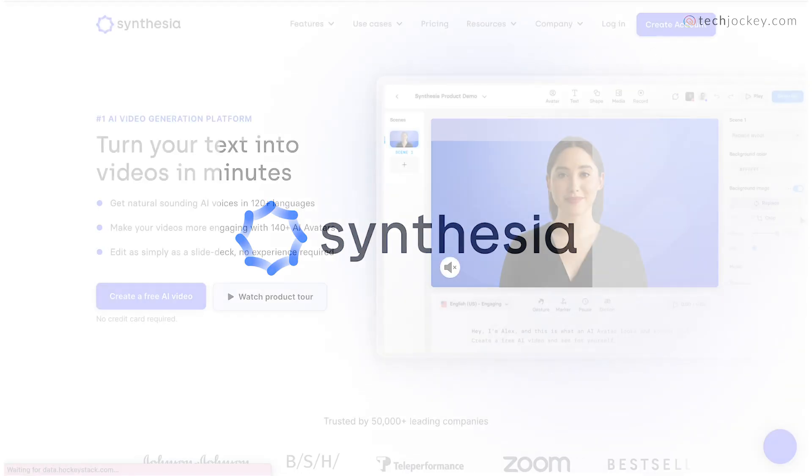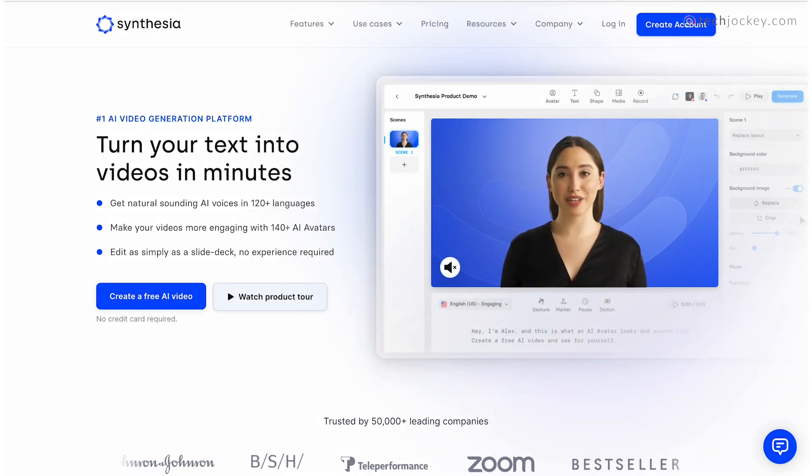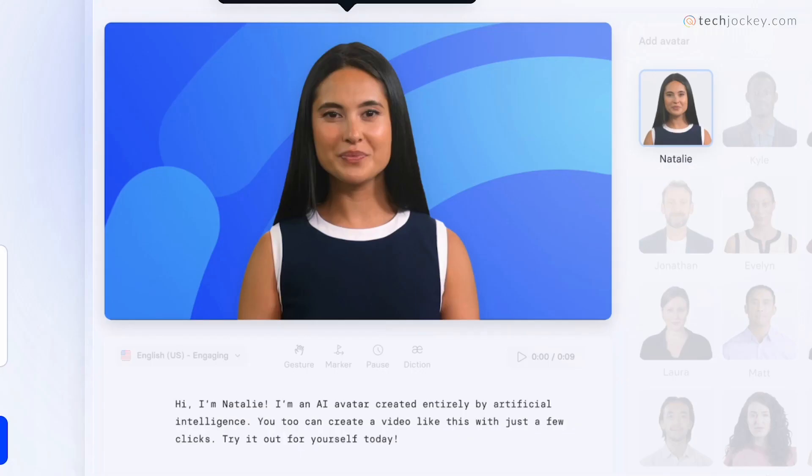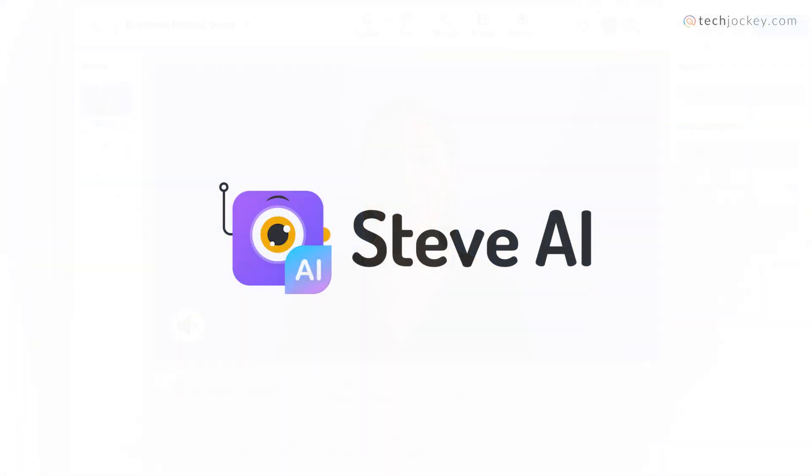Synthesia — best for AI avatars. Synthesia is a top rated AI video generator that utilizes AI avatars, eliminating the need for heavy equipment or fancy locations. Offering over 150 diverse options for video creation, you can select from a variety of templates for different video types: product presentations, advertisements, greetings and a lot more.